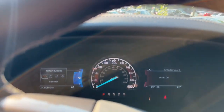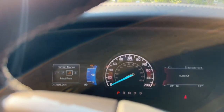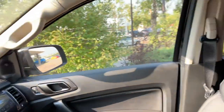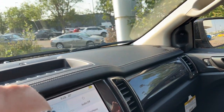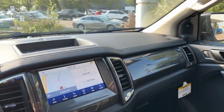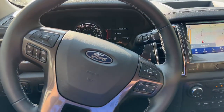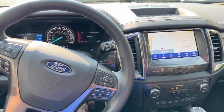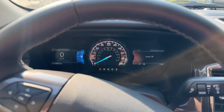That little button is for terrain management, so you can go from normal to grass, gravel and snow, mud and ruts, and sand, depending on your conditions. Other than that, this thing is super spacious on the inside — all the materials are nice and soft touch, which is what you'd expect in a Lariat package. If you want to come take it for a spin, give me a shout at 403-993-3056. Thanks for watching — I'm Brad from Macklin Ford.